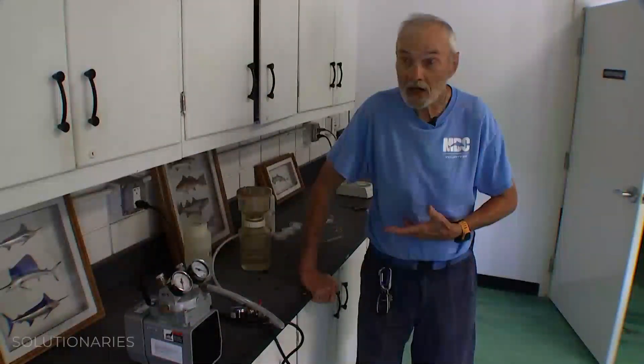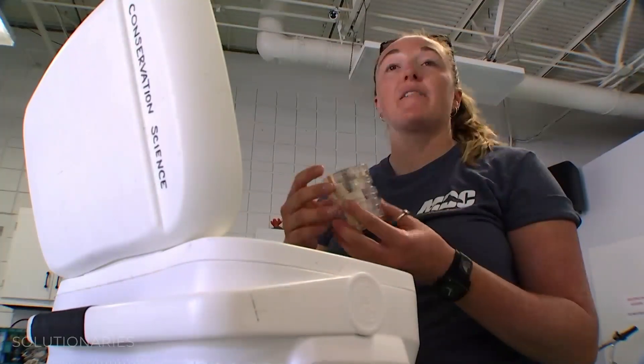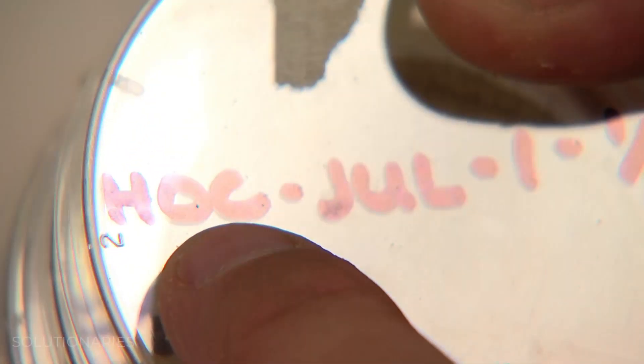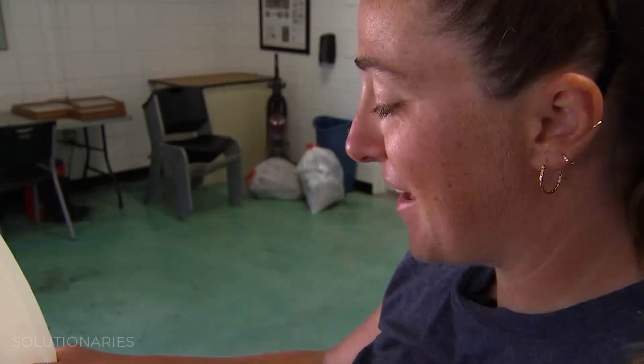It keeps me young and it's wonderful working with young people. This is a cooler full of archived samples from our last project. We have a three-letter site code from where the sample site was taken. I could probably fill a storage unit full of them if I really wanted to.